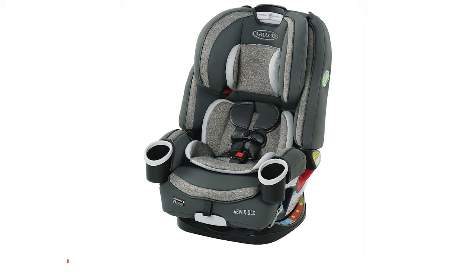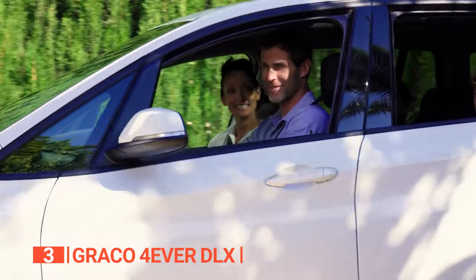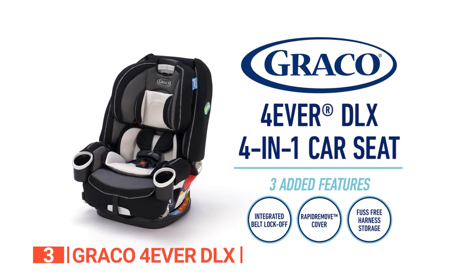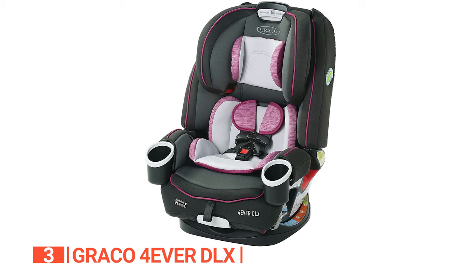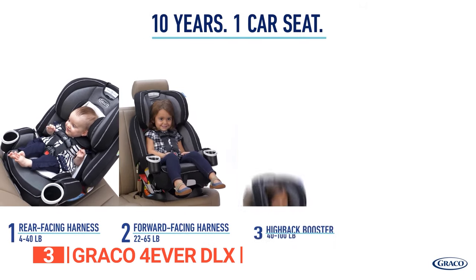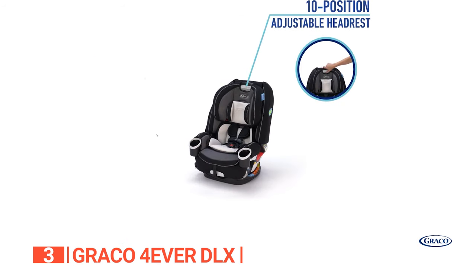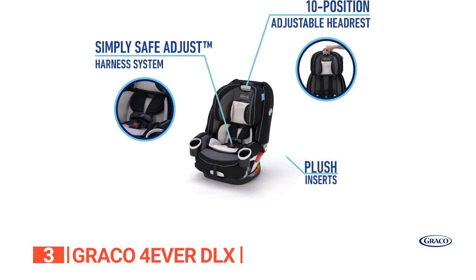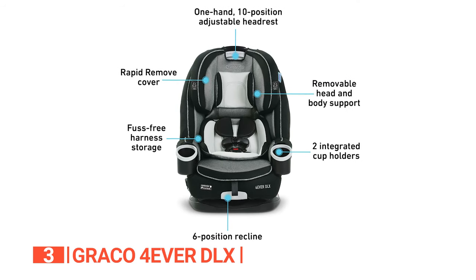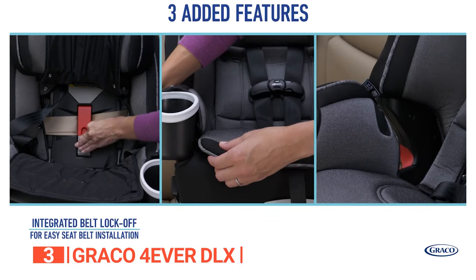The third product on this list is the Graco Forever DLX. Say goodbye to multiple car seats taking up precious space in your vehicle. This convenient seat is designed to accompany you on all your travels, from infancy through toddlerhood and beyond. As a 4-in-1 infant car seat, it offers three carrying positions to keep your little one content during your journeys. The safe-adjust harness system simplifies height adjustments for the harness and headrest, while the six-position recline ensures even the fussiest babies can relax comfortably, with an audible click to guarantee a secure installation.